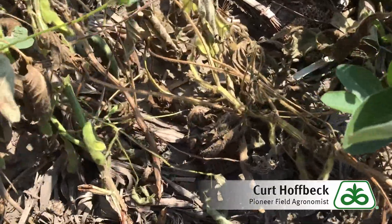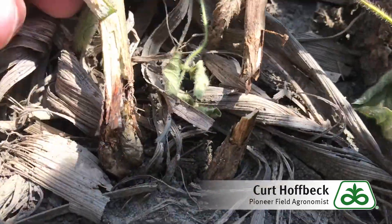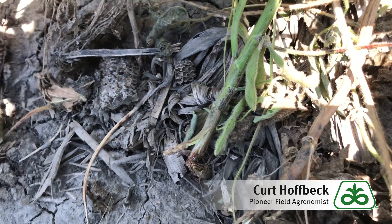Here you can see in particular one plant with some old feeding scars from the gall midge. Here we have a particular plant that after the push test broke over and cracked off.